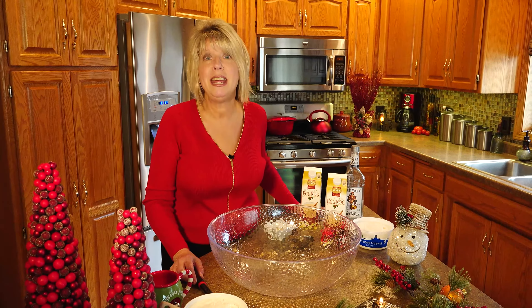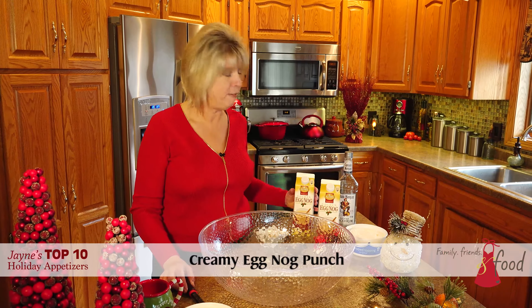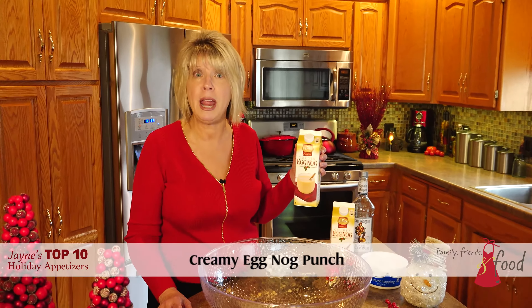Hi, this is Jane at Coburns. Welcome to my kitchen. Today is day three of Jane's top 10 holiday appetizers. Day three's appetizer is creamy eggnog punch featuring Kemp's golden eggnog.